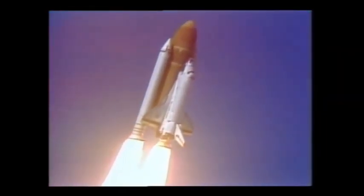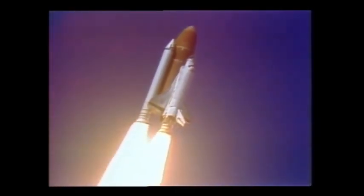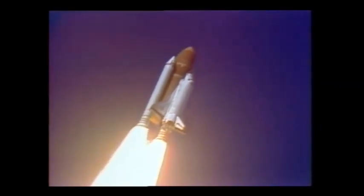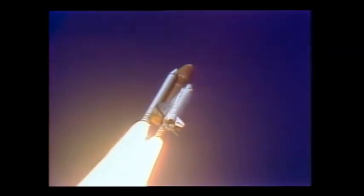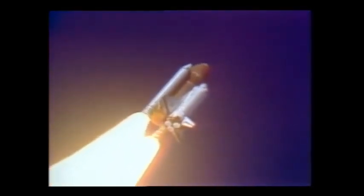Challenger now heading downrange. Engines beginning throttling down now at 94%. Normal throttle for most of the flight is 104%. We'll throttle down to 65% shortly. Engines at 65%, three engines running normally, three good fuel cells, three good APUs.